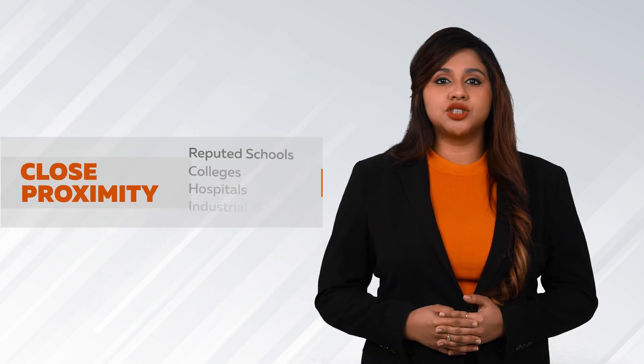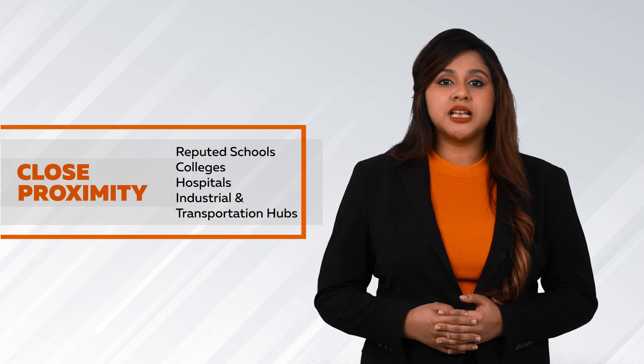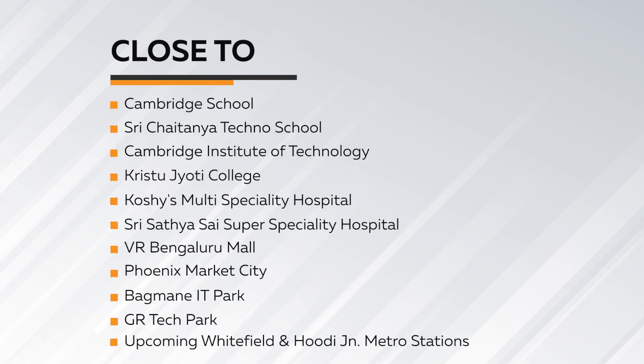It is in close proximity to all reputed schools, colleges, hospitals, leading industrial hubs and transportation hubs such as Cambridge School, Sri Chaitanya Techno School, Cambridge Institute of Technology, Kristo Jyoti College, Kaushis Multi Speciality Hospital, Sri Sathya Sai Super Speciality Hospital, VR Bengaluru Mall, Phoenix Market City, Bagamane IT Park, Jiatech Park, and the upcoming Whitefield and Hoodi Junction Metro Station, making it a preferred choice for any home buyer.